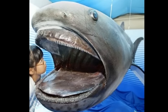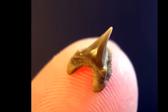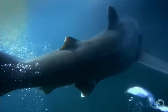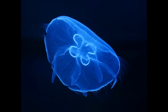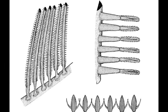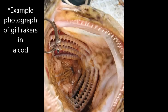Megamouth sharks are one of the three known species of filter-feeding sharks. Their jaws are covered with small, hook-like teeth. They swim slowly and mainly consume plankton like copepods, jellyfish, and shrimp. Bristle-like gill rakers are used to trap the plankton while the remaining water filters through the mouth and gills.